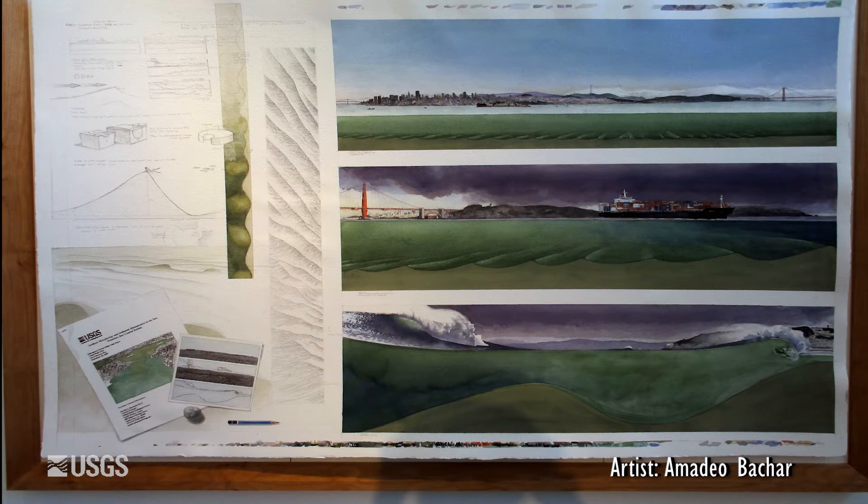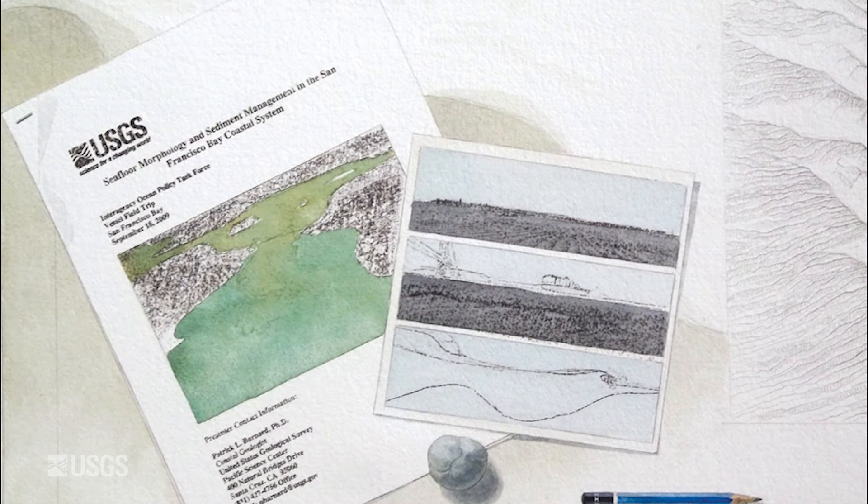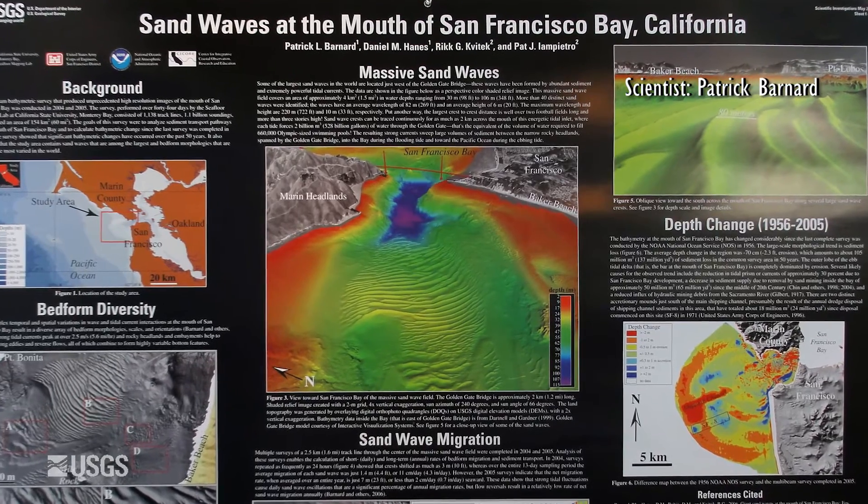As a science illustrator, Amadeo Bachar was very excited to be asked to be a part of the Earth Science Art Project. This piece is based off the research of Patrick Barnard, who studies seafloor morphology and sediment movement in the San Francisco Bay.